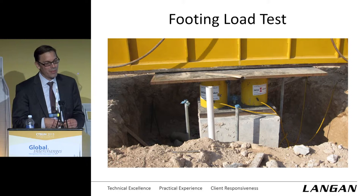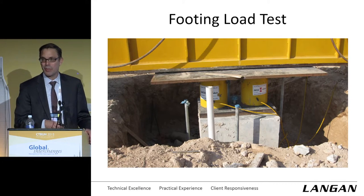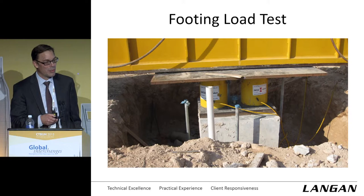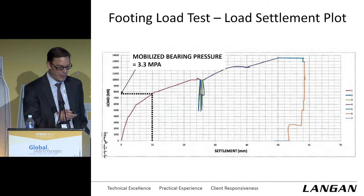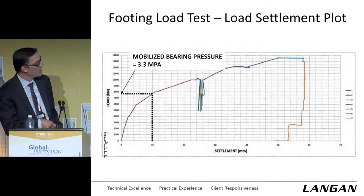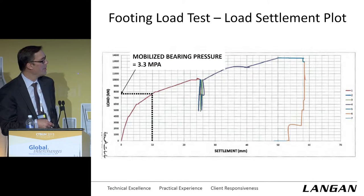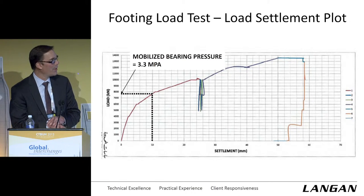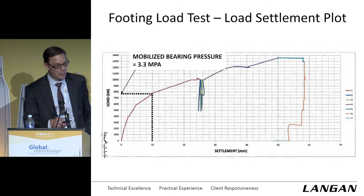This is the footing load test we performed — they did this 50 years ago for the original World Trade Center. My predecessors at Illinois were involved with that, and it's kind of like: if you're from Illinois and you work on the world's tallest building, you have to do a footing load test. The rock was so shallow that we excavated down a couple of meters. The footing is 1.5 meters square by 1.7 meters thick. We got a load-settlement curve — load on one axis, settlement on the other. We converted it to a pressure and figured we mobilized about 3.3 MPa in bearing pressure, which averaged right about the same value as the uniaxial compressive strength of the rock cores. So we're really mobilizing a bearing capacity pretty equal to the UCS of the rock.